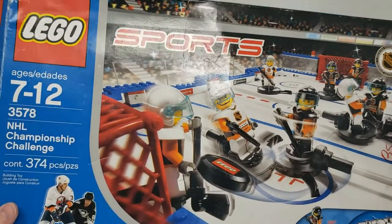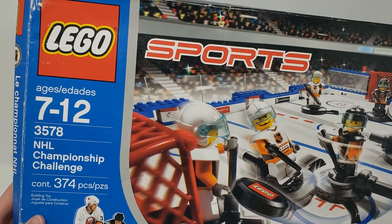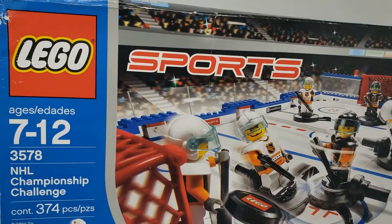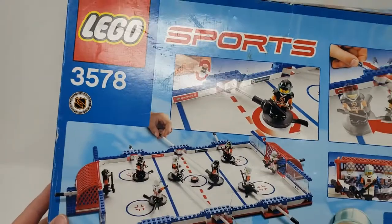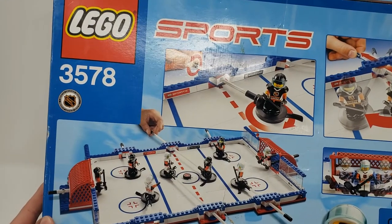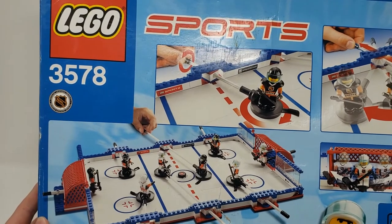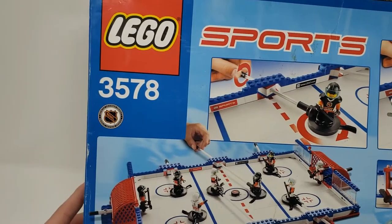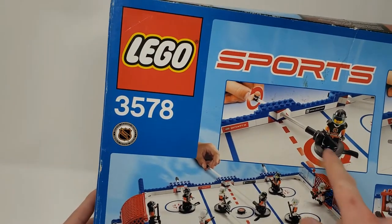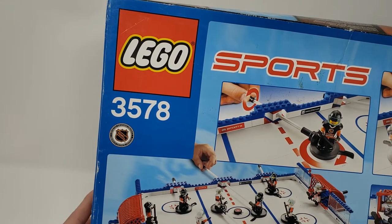So that's the front. I'll open up the box to show you all the pieces in just a bit. It has 374 pieces, and then it comes with all these minifigures as well. This is the back. This set apparently came out in 2004, so it's 15 years old. I had no idea it existed until it popped up on Facebook Marketplace. These little things spin 360 degrees — they've got their little sticks there too. It's pretty cool.